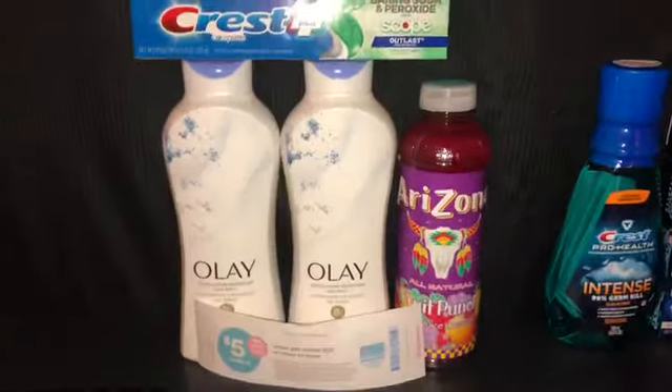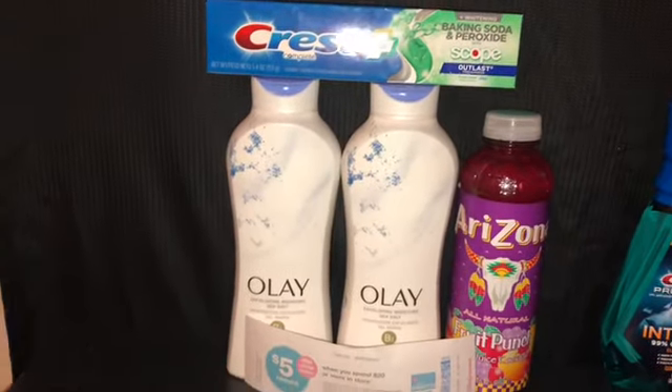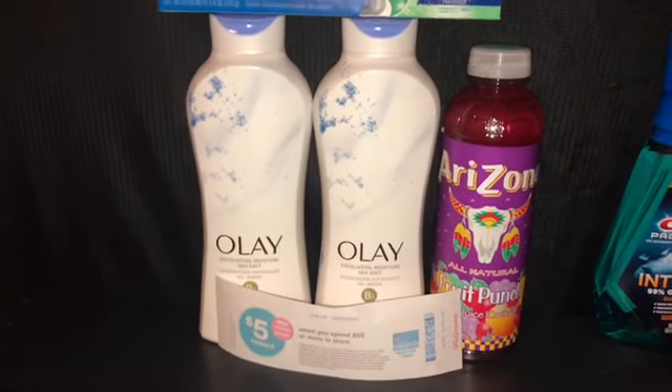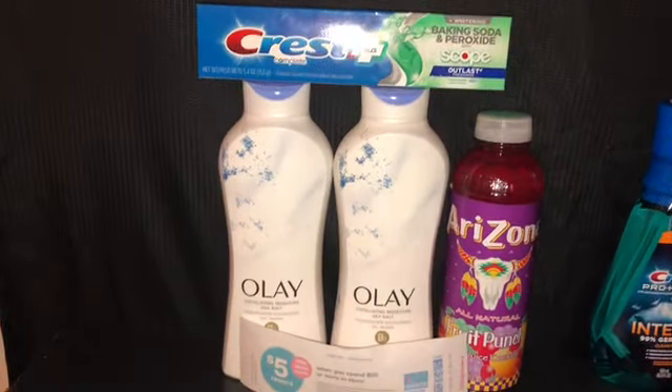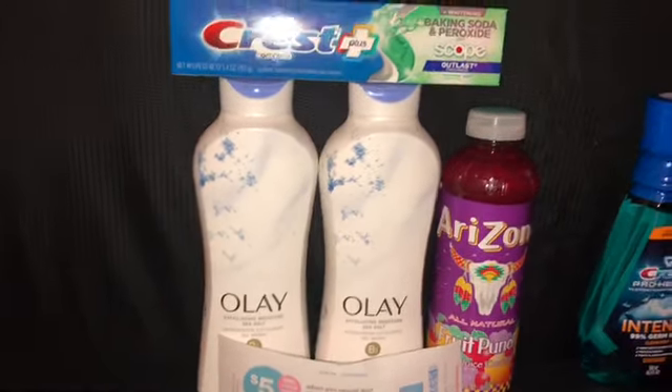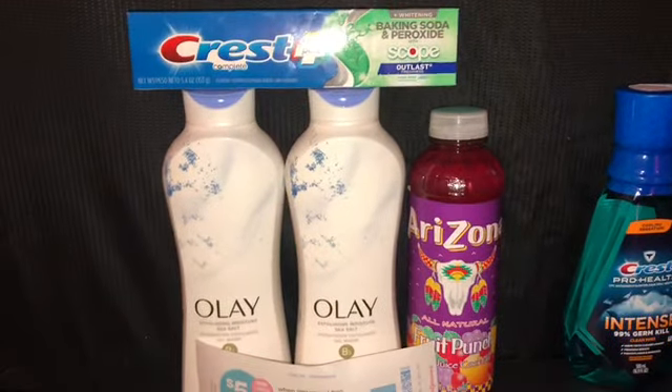Hey, what's up y'all, this is Mr. Couponer with two Walgreens points rollover hauls. Welcome to all my new subscribers — if you're not subscribed make sure you subscribe, and follow me over on Instagram.